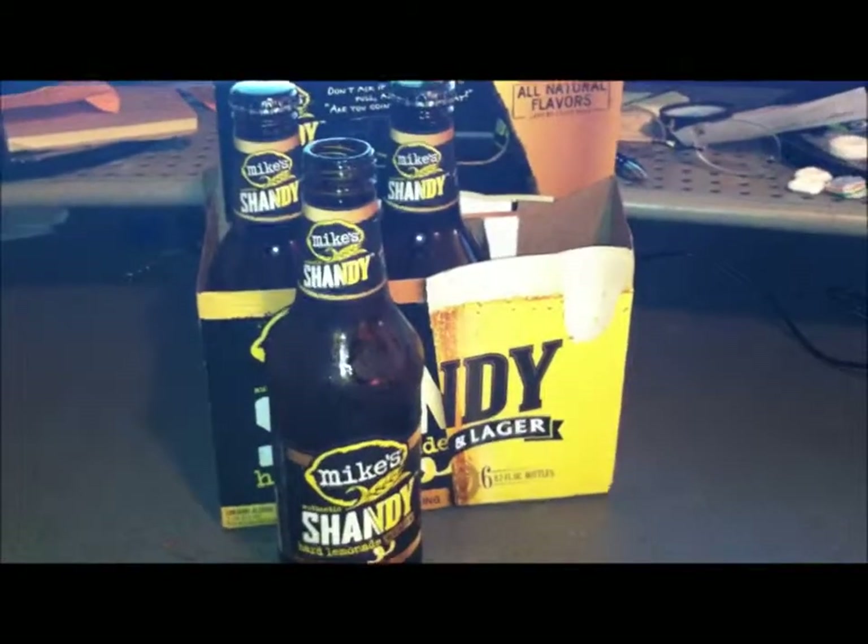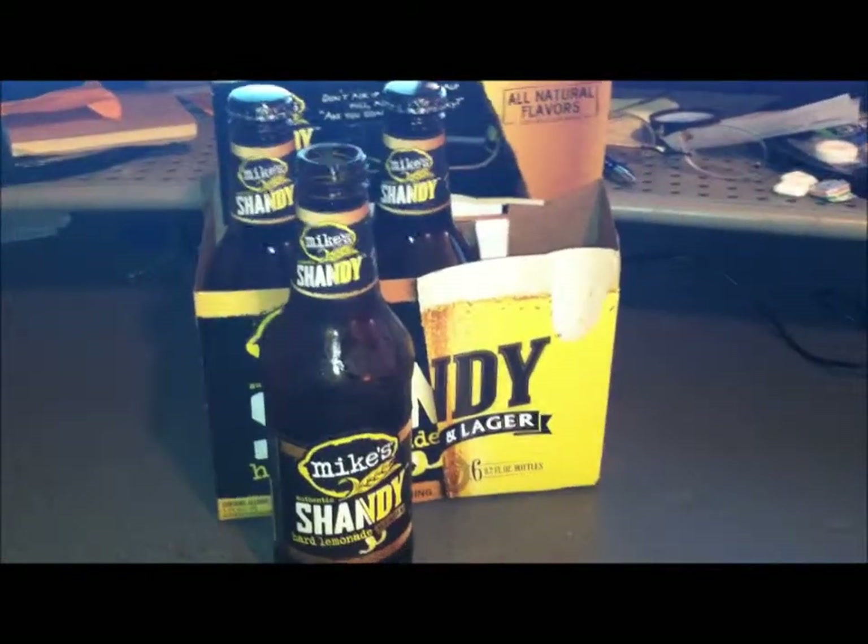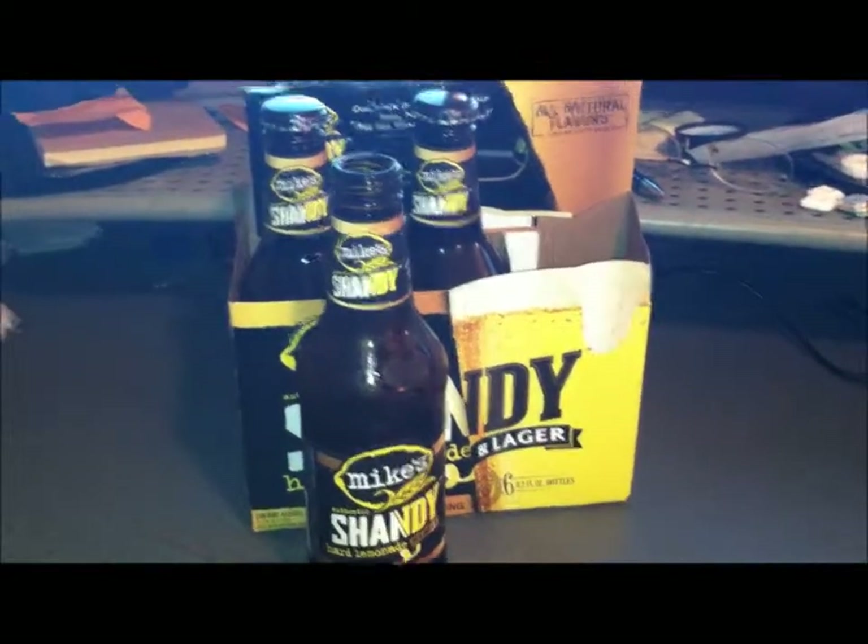First off the bat, you can smell some apple in it — it smells like it at least.